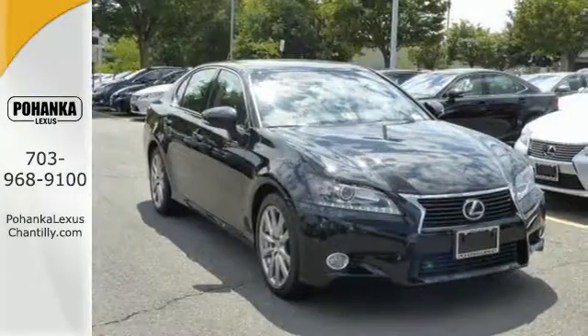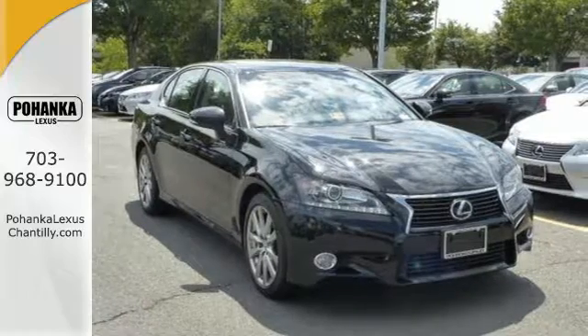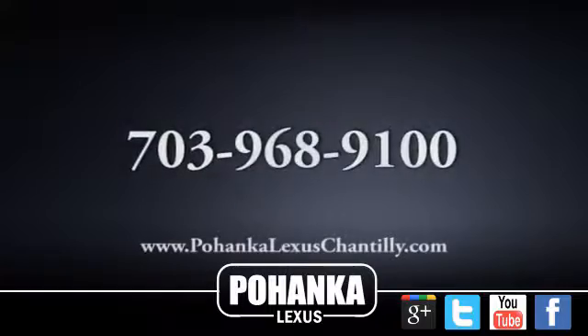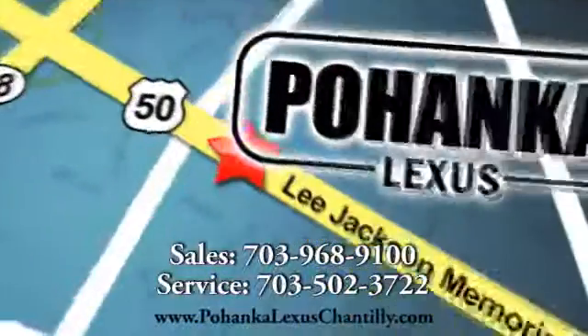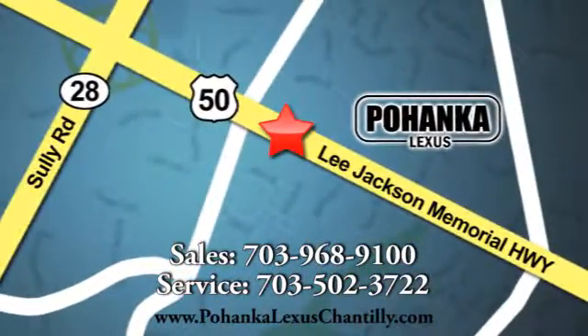Come in for a test drive and start commuting in opulence today. Call us now for more information on this vehicle or visit us today. We're conveniently located at 13909 Lee Jackson Memorial Highway in Chantilly.